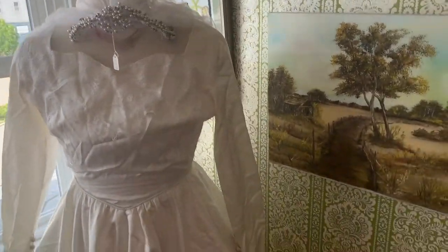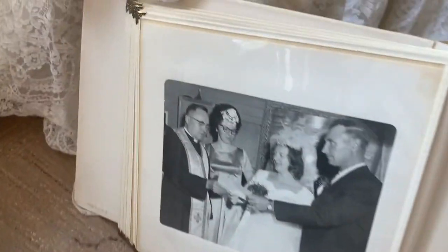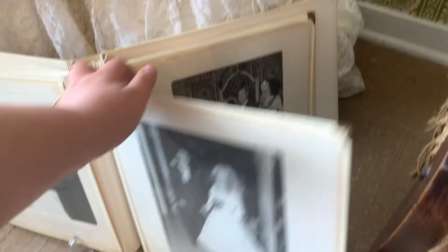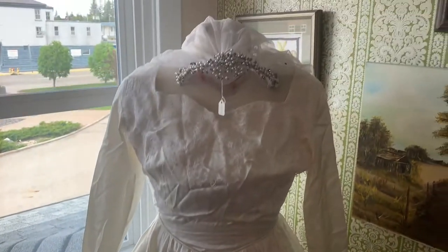Immediately upon entry to the room, you'll see a beautiful old wedding dress, which once belonged to a woman from the area named Ruzsa, who was an opera singer as well as a secretary for one of the town's local lawyers. Before her death, Ruzsa left the Esterhazy area, but donated much of her estate to the museum upon her passing, including this wedding dress and a photo album which sits below it.